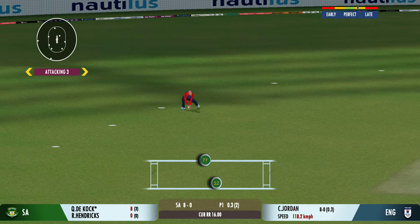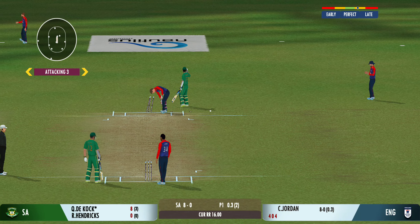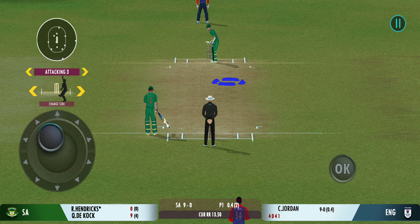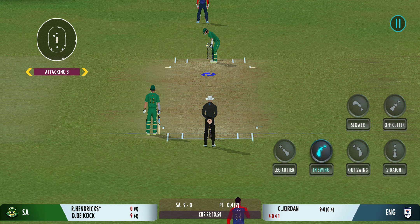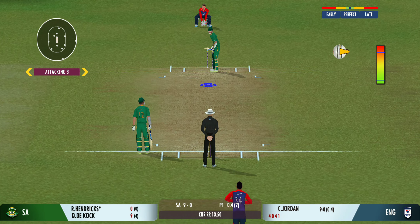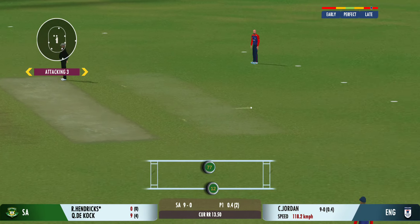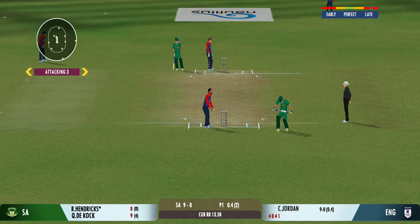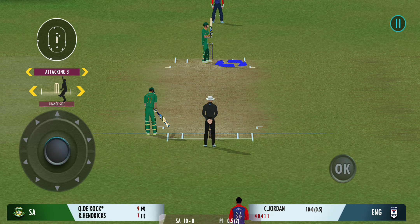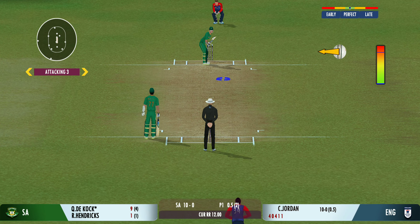Good shot for a single. Decided to bowl that from round the wicket, and it's turned away for a single. It's a full house here and what an atmosphere we've had for this match.